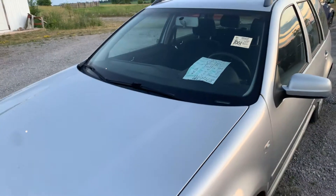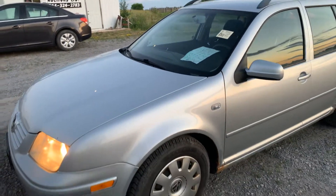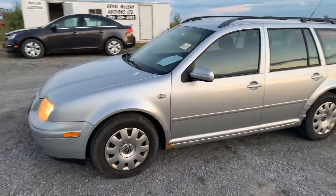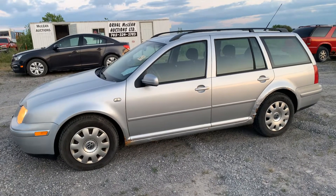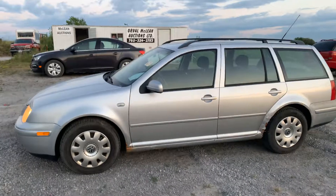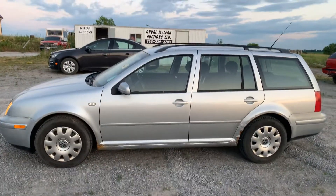There's your 2005 Volkswagen Jetta Wagon TDI. It's selling online in our online-only auction, which will be closing on Tuesday July 7th at 7 p.m. Thank you for watching this video and good luck in your bidding.